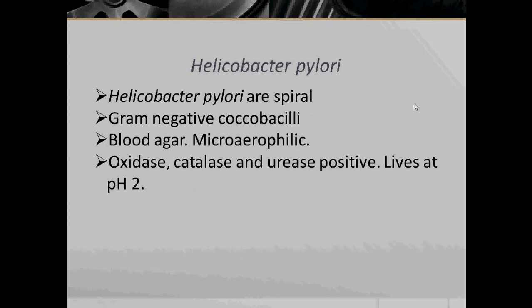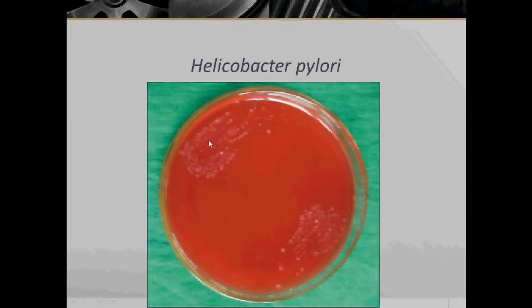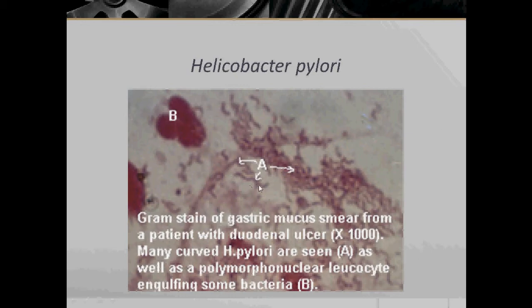Next bacteria: Helicobacter pylori. Helicobacter pylori are spiral and Gram-negative Coccobacilli. They grow on blood agar and are microaerophilic. They are oxidase, catalase, and urease positive, and live at a pH of 2 — a very acidic environment. Here we have colonies of Helicobacter pylori growing on blood agar. Under microscopic view, they too appear spiral.